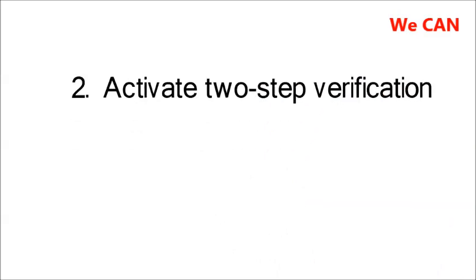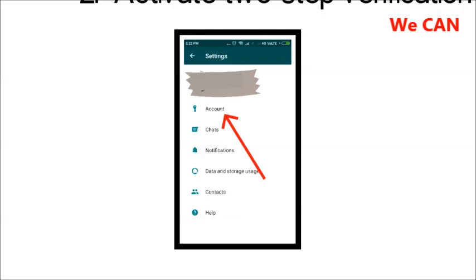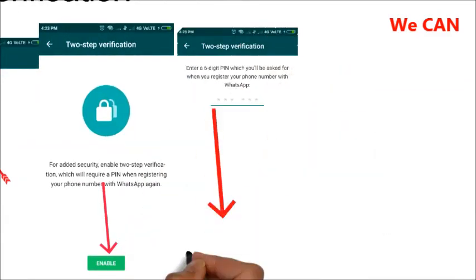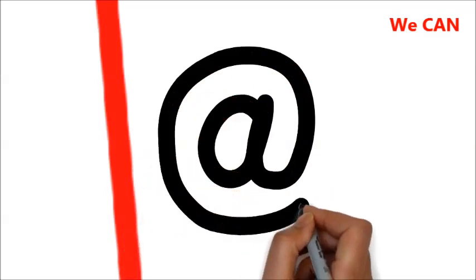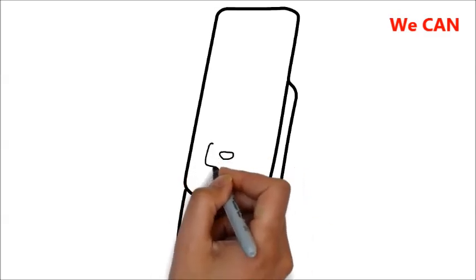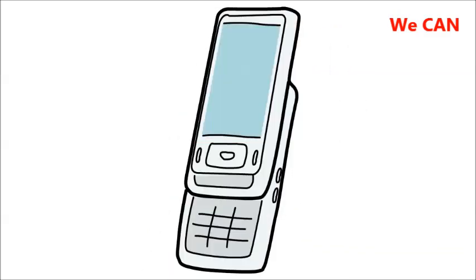2. Activate Two-Step Verification. Two-step verification adds an extra layer of security. To activate it, go to Settings, then Account, then Two-Step Verification, and then Activate. Follow the steps to create a six-digit PIN code that is easy for you to remember. You can also add an email address that will receive the code in case you forget it. From now on, at random intervals, you'll see locks that will only be deactivated when you enter the PIN. This way, if someone steals your mobile, they won't be able to snoop on your WhatsApp.